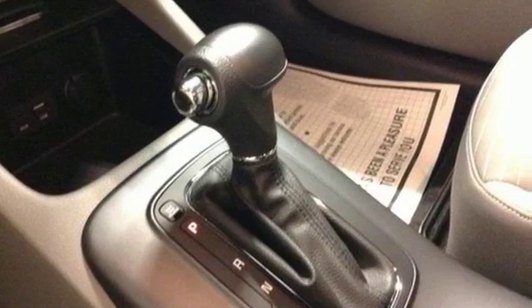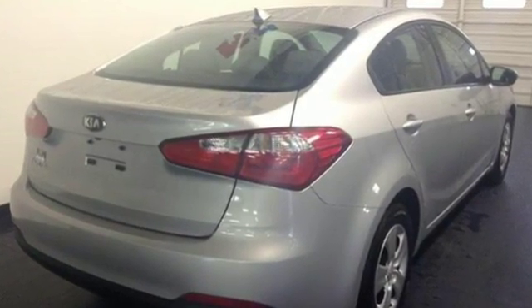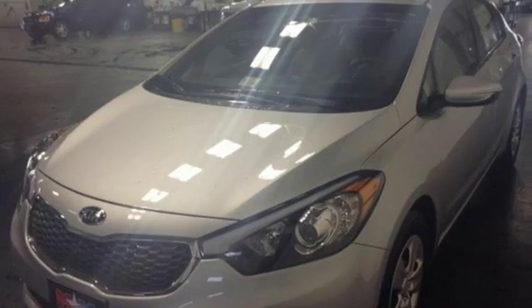Immerse yourself in the crystal clear sound of Sirius XM satellite radio and appreciate the convenience of Bluetooth and the USB auxiliary audio input.